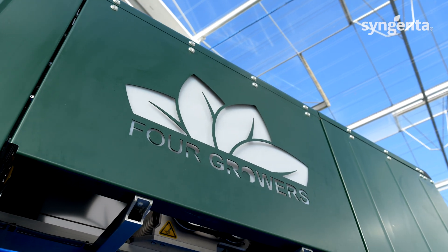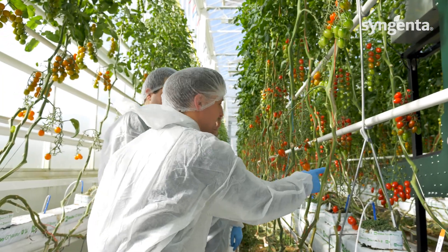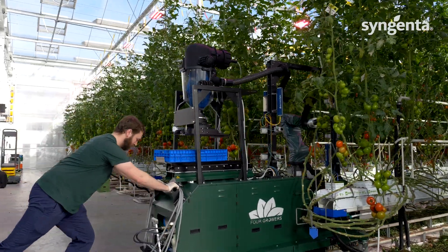Syngenta is partnering with ForGrowse because they are, based on our technology assessment, the leading company in automated tomato harvesting. We use their advanced technology to apply it in our greenhouse and adapt the varieties to be made for autonomous harvesting.